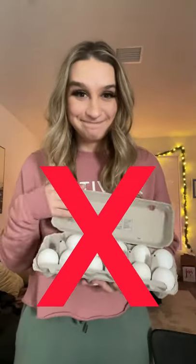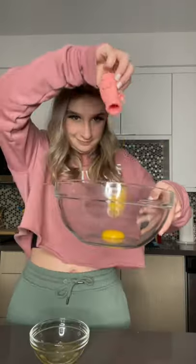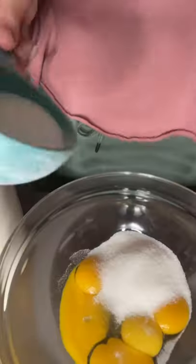I had a whole carton of eggs that I needed to use up, so I decided to make eggnog. The reason I chose eggnog was because it requires six egg yolks, which is half of the eggs I'm trying to use up.